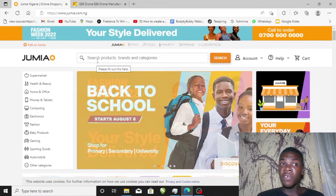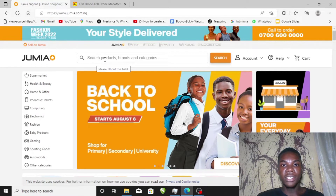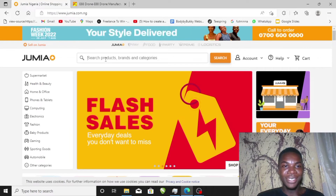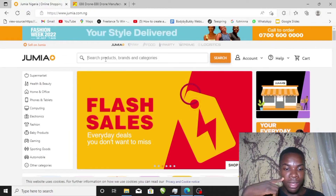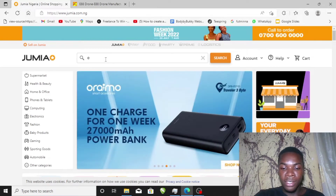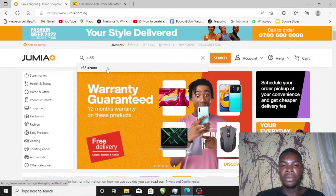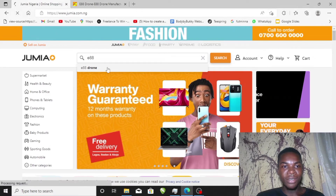The very first niche is the drone importation niche — a sub-niche under the tech niche. We'll be trying out one drone, but remember there are drones of varying quality. There are drones you can get for two, three, or five million naira. Let's search a basic drone — the E88 drone.